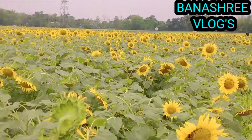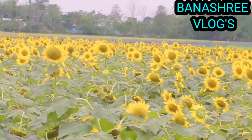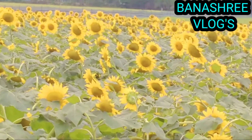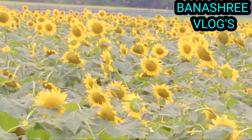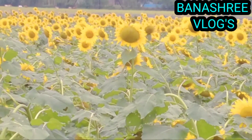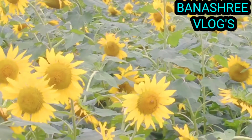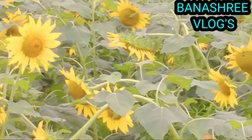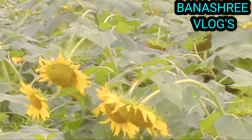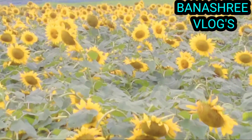Typical sunflowers reach heights of 5 to 10 feet when grown in full sun and provided adequate moisture and care. Size and shape varies from multiple branching to single stalk, with bloom size ranging from several inches to a foot or more in diameter depending on the variety.